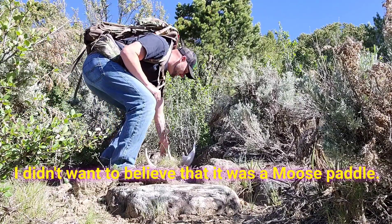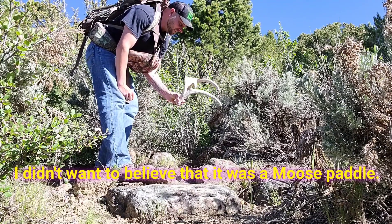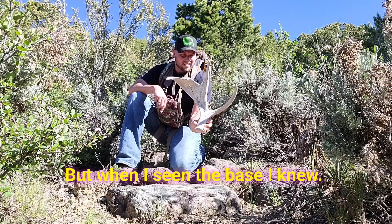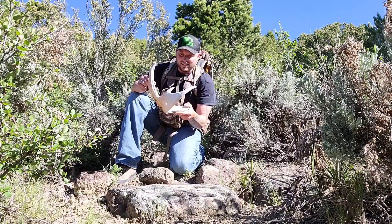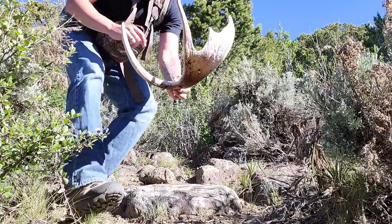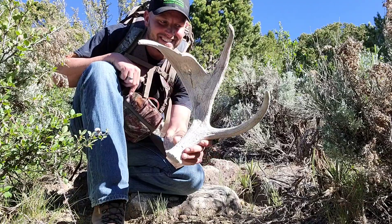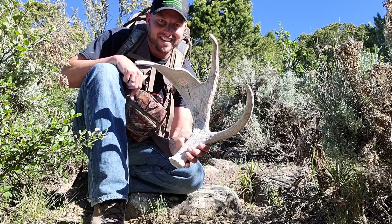Holy crap. I'm not even sure what this is — it honestly looks like a moose paddle. Look at that thing. I think it is a moose paddle. I didn't even know there was moose up here. That is so crazy. I've never even seen moose sign or a moose track up here.